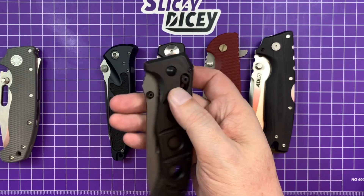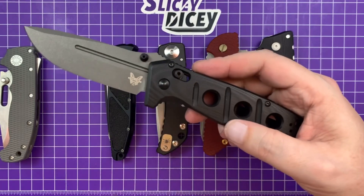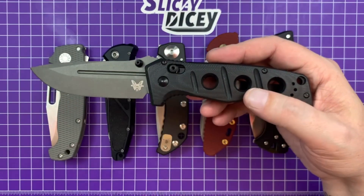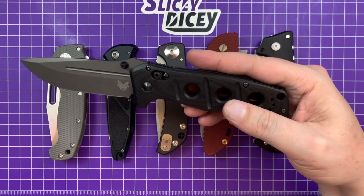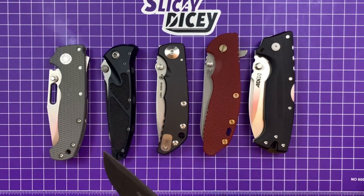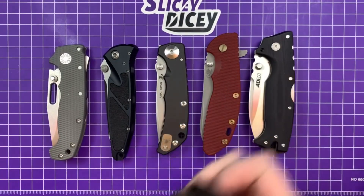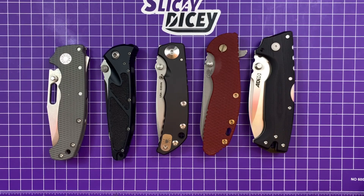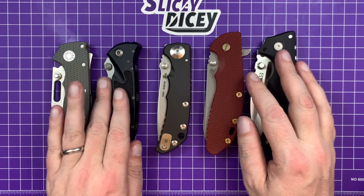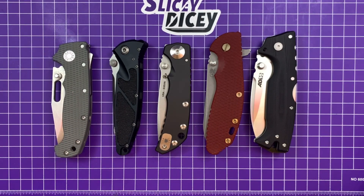So the Adamas is next — again, I've never had a problem with omega springs but it's something I think about, and the Adamas has a bit more of a tactical feel than a hard-use feel. It's just a feeling kind of thing. I do love the Adamas though. These last five are a murderer's row of awesome — I feel bad eliminating any of them.